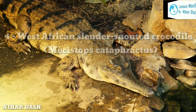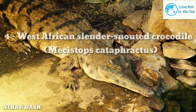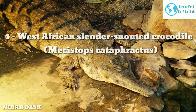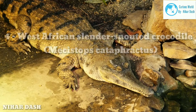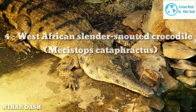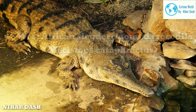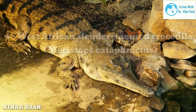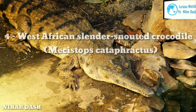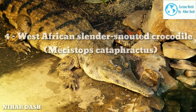Four: West African Slender-Snouted Crocodile. This is a long crocodile species that lives in the freshwater habitats of West Africa. The average adult length is about 8.3 feet, with an average weight of 125 to 325 kg. The crocodile is characterized by a long, slender snout specially adapted for capturing fish, amphibians, and crustaceans. The West African Slender-Snouted Crocodile also has bony crests on its skull for protection.